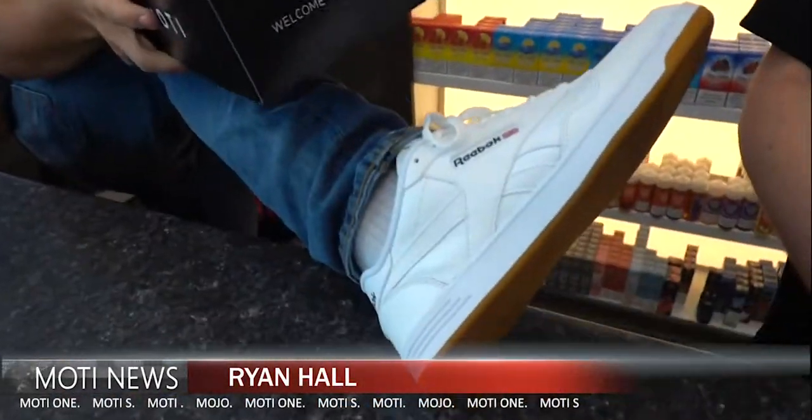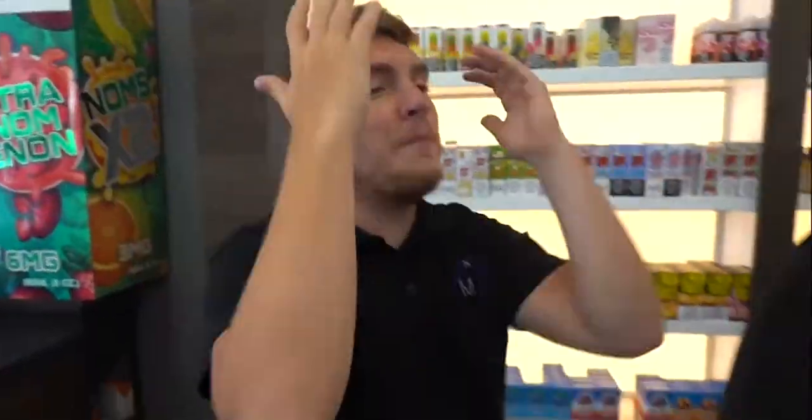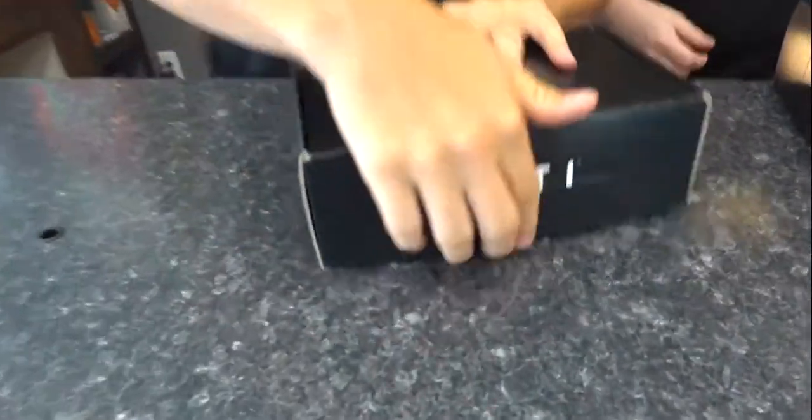That would be awesome. Clean team! You got any predictions about what's in this MOTI box? Probably a pod system I'm pissed at. What's in the box? Let's open it, sir.